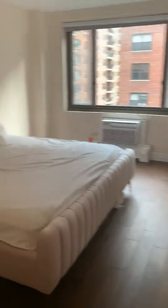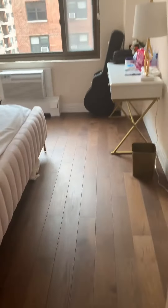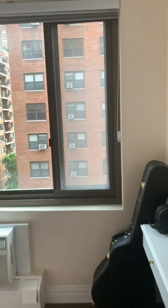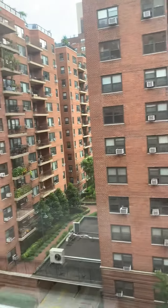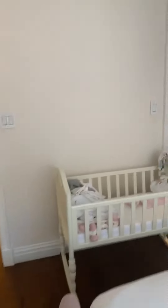And this is the master bedroom. With a king-size bed to give you an idea of the space. Also facing east. And it has a walk-in closet.